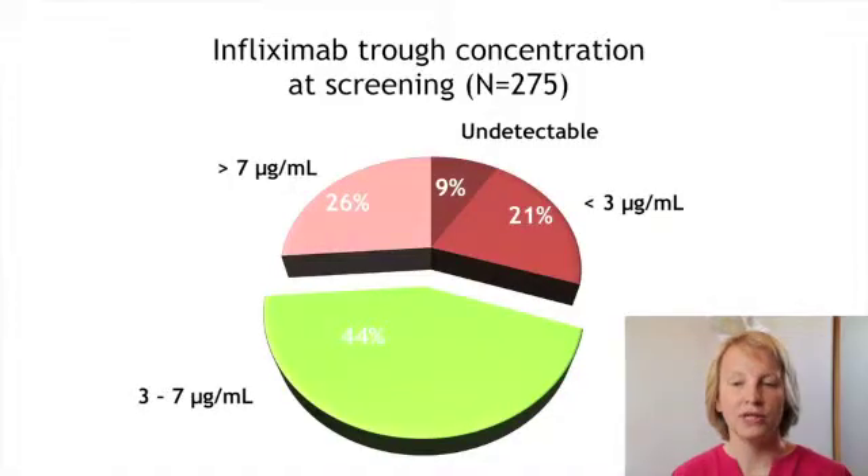Of the patients screened, we observed that nearly a third had drug concentrations that were too high, 44% had drug concentrations within the predefined optimal interval, and one-third of the patients had concentrations that were sub-therapeutic. 263 patients were eligible for study entry.